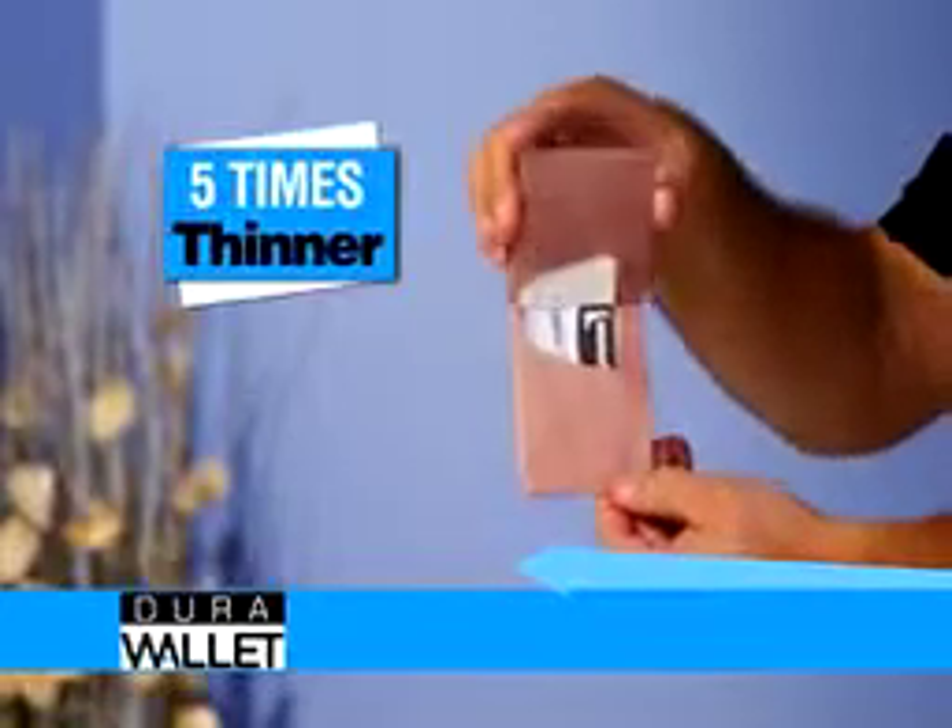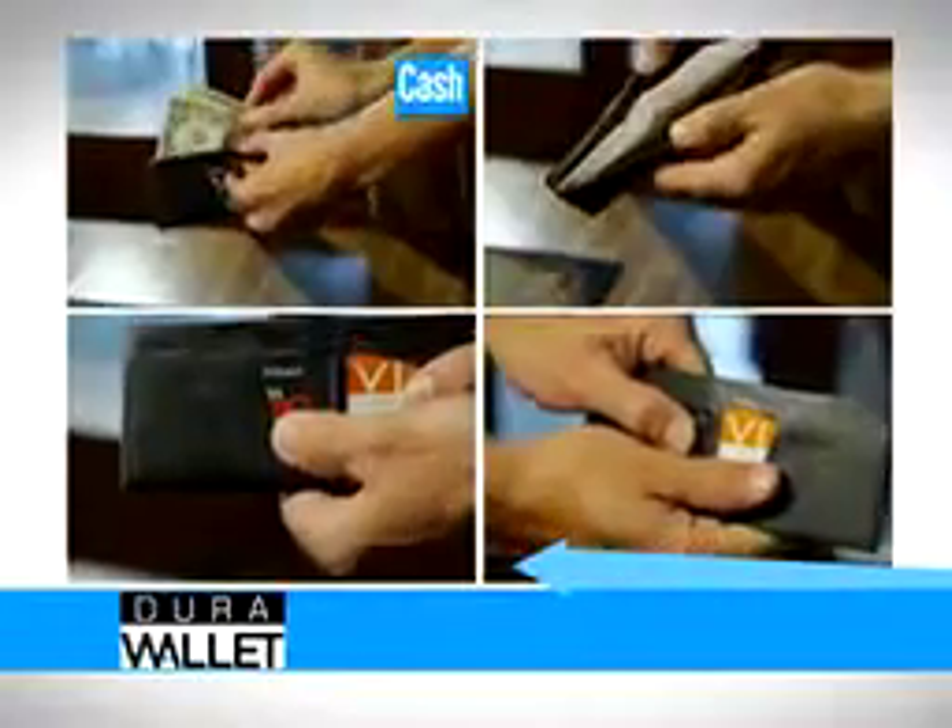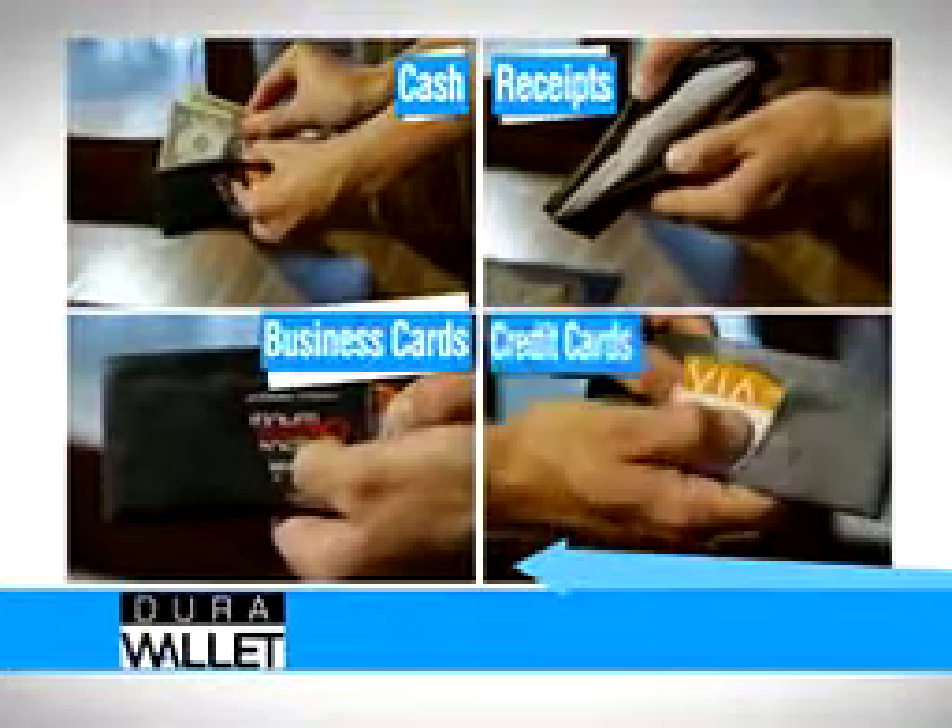Now you can have the thinnest wallet in the world, but still have four large compartments for cash, receipts, business cards, and credit cards, and it's practically invisible in your pocket.